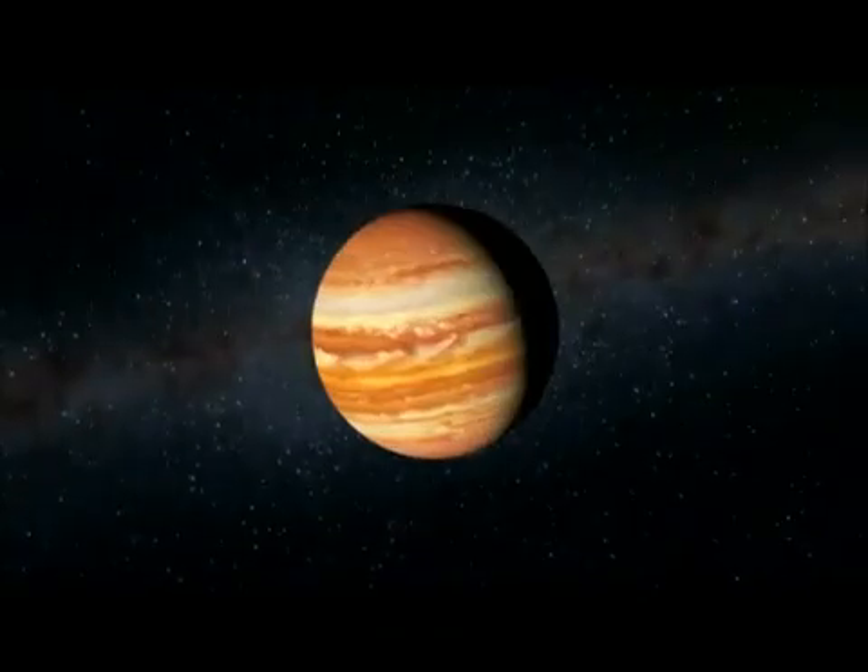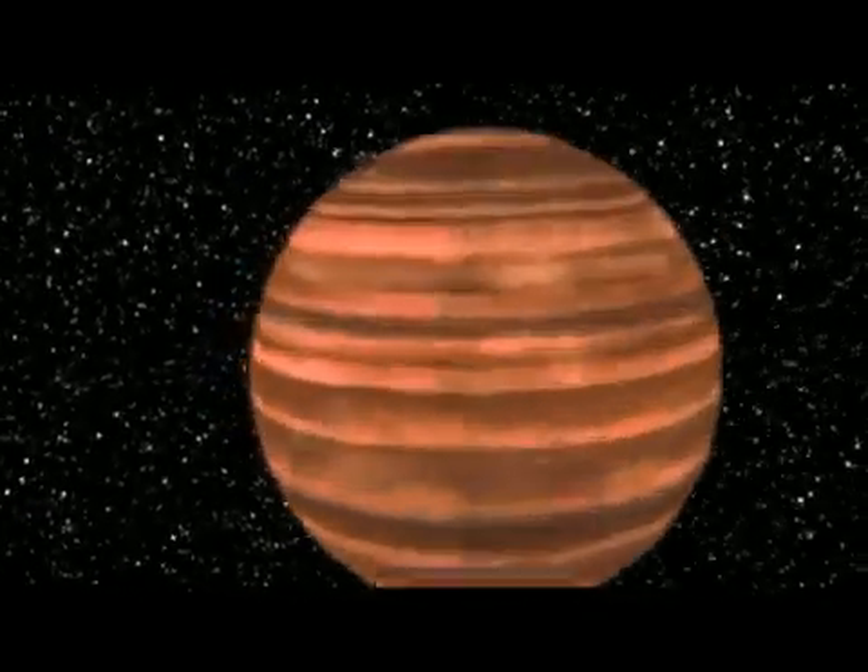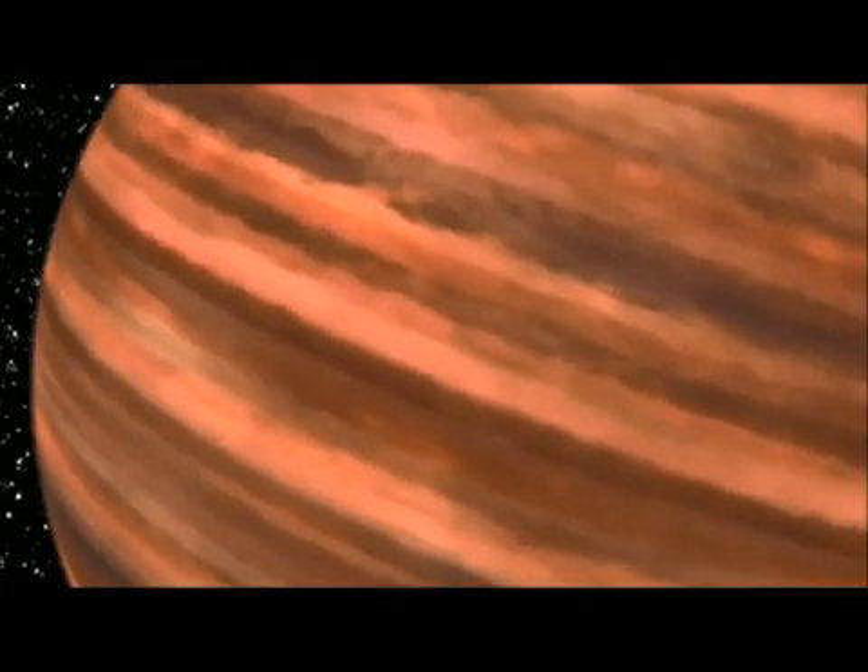Without fusion, these failed stars start to act more like planets. If you were flying in a spaceship across the surface of a star, you wouldn't really see anything like clouds or mountains. But when you go to a brown dwarf, things begin to change.